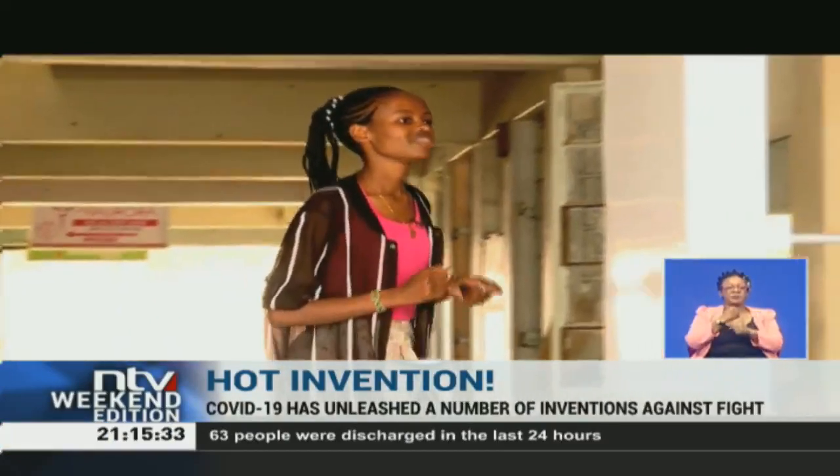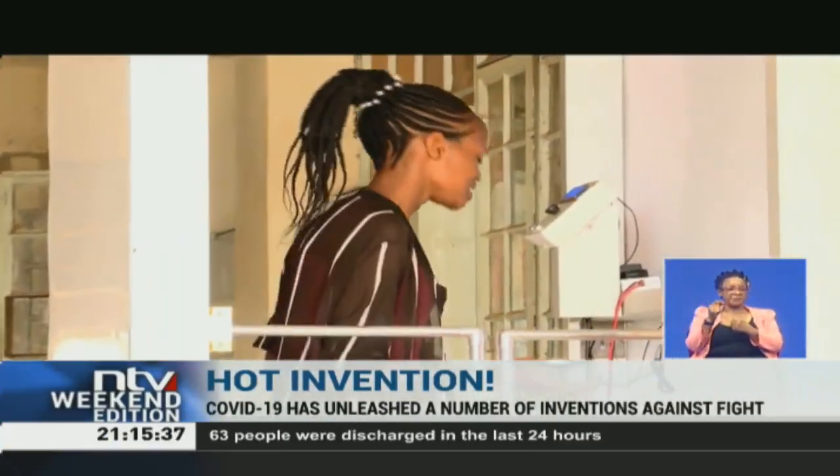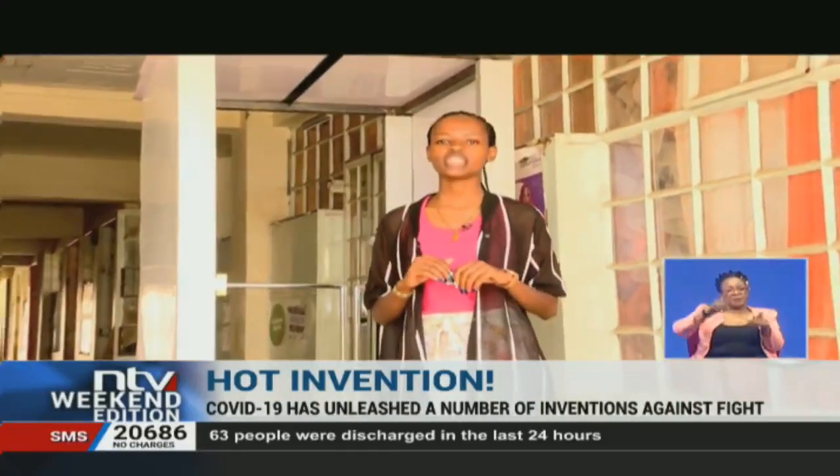One of the symptoms of COVID-19 is high temperature. An invention like this will come in handy in checking temperature and, in essence, curbing the spread of COVID-19. Ayoma Sampao, NTV, Ngong, Kajiado County.